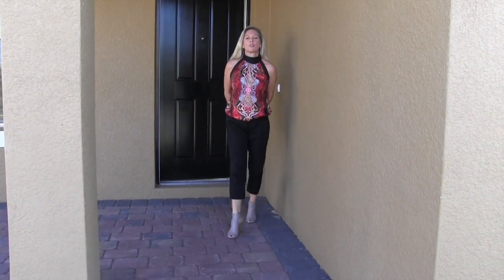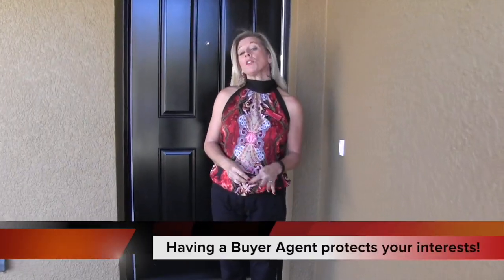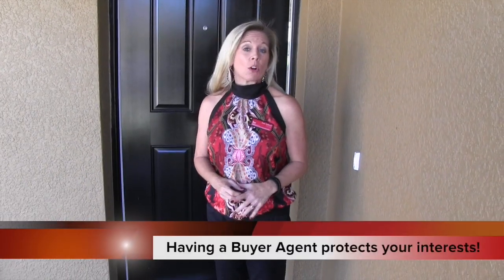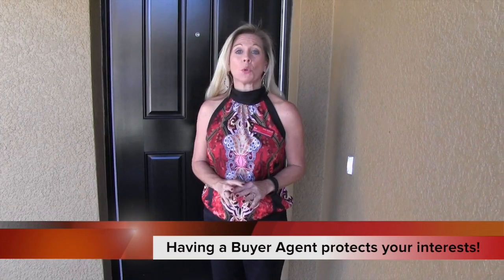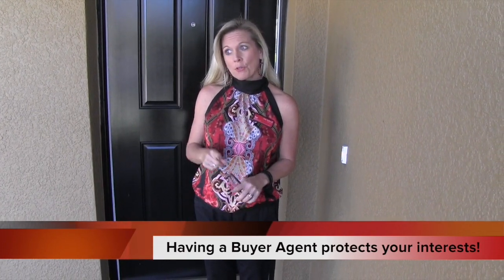Hi everybody, it's Amy. Today we are out here in Winter Garden, Florida and we are touring another inventory home. We are at the community of Waterlee, which is a D.R. Horton community, and this is an inventory home which means this is a home that's here and ready and waiting for you and your family — and this is another incredible floor plan.